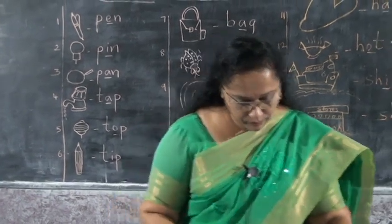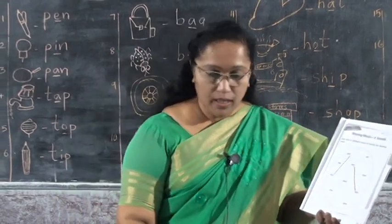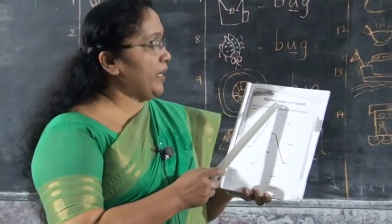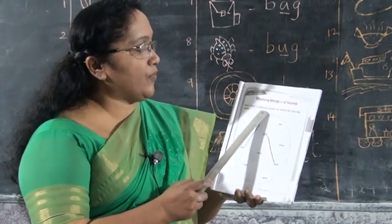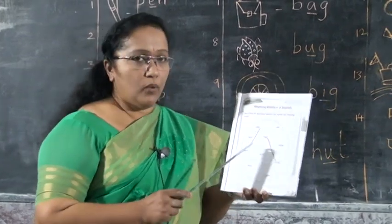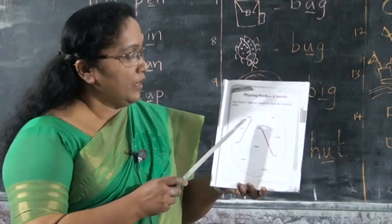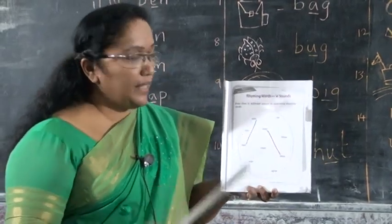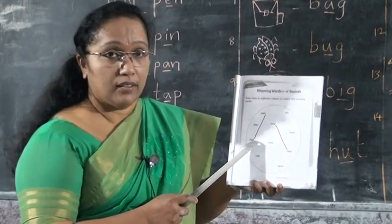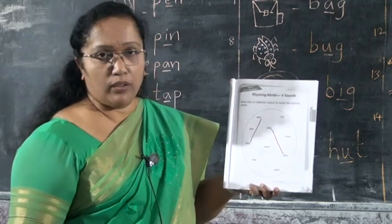Okay children, take your worksheet. We studied a lot of rhyming words. Take worksheet page number 13. Rhyming words with E sounds — draw lines in different colors to match the rhyming words. First, take your crayons. See the words here. The first word is peel. Say another rhyming word for peel — heel. H-E-E-L. Draw a line with a crayon like this.